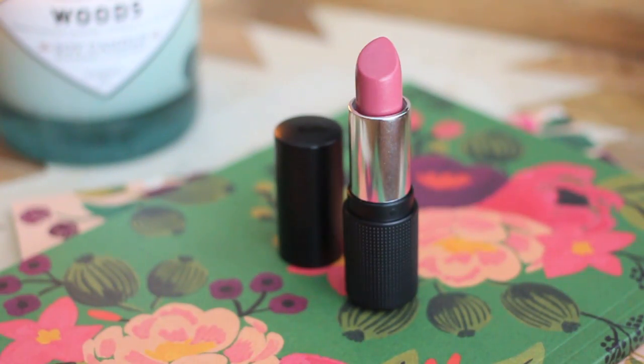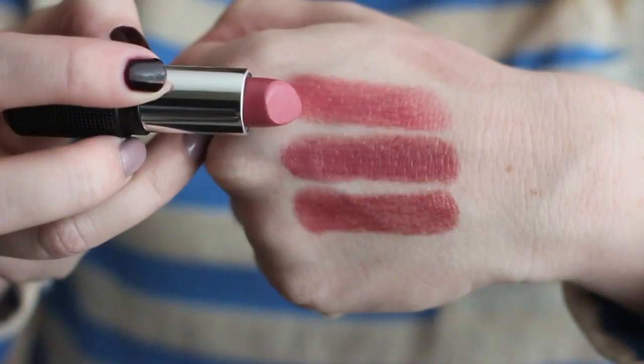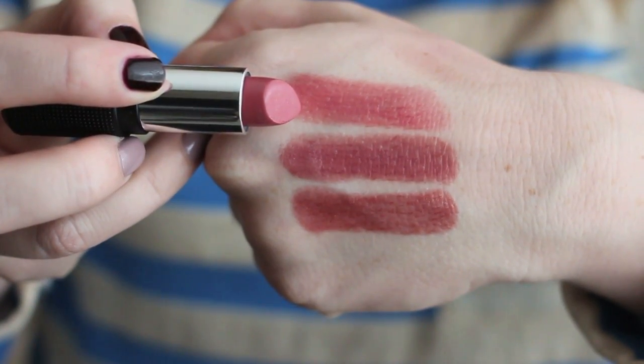I thought the blogger program seemed like a good idea, so the two products I chose were their lipstick in the shade Audrey and their matte shadow in the shade Sugar and Spice. Audrey is what I have on right now — it's a very popular shade, I think one of their most popular. It is a beautiful neutral pink, most similar in my collection to Bite Beauty's Fig, though Fig is a little bit lighter. I actually find Audrey to be easier to wear and more flattering on myself.